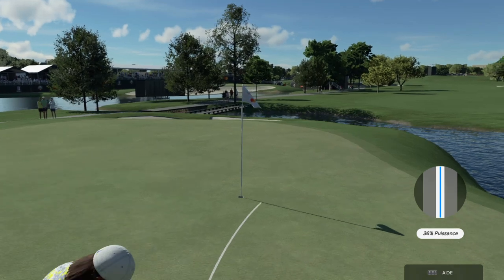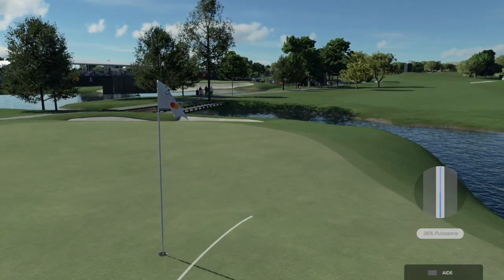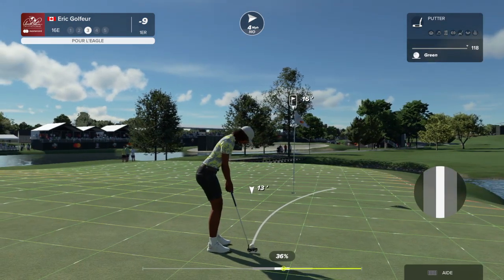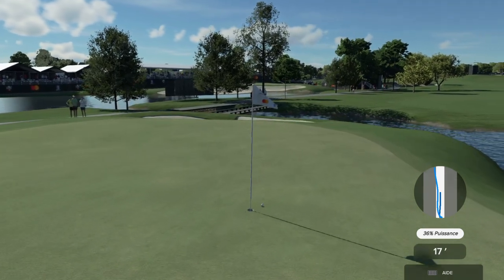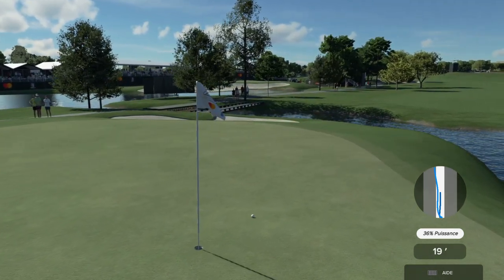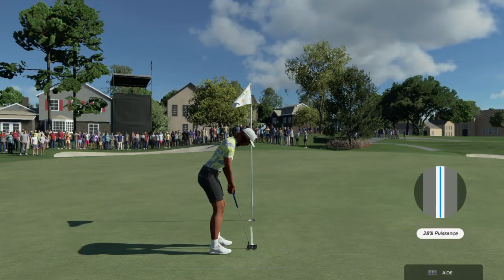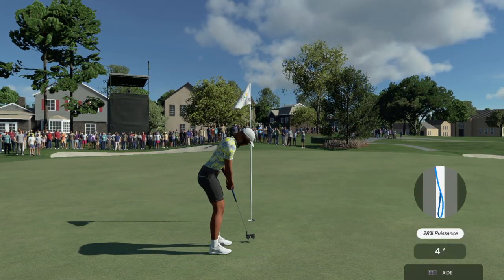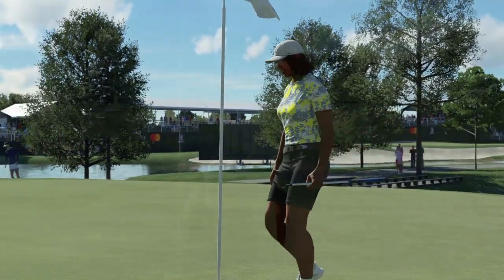Well, this is exciting — a putt for an eagle. Ouch, that hurts. A pretty straightforward four-footer coming up — this is their look at birdie. That's inside the range — two in a row there, getting their groove on.